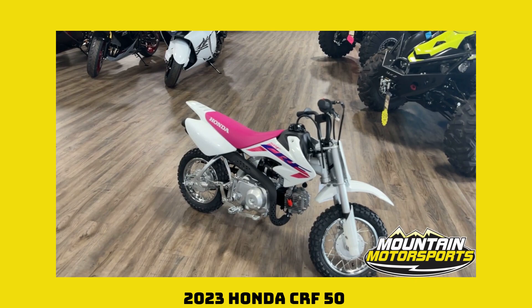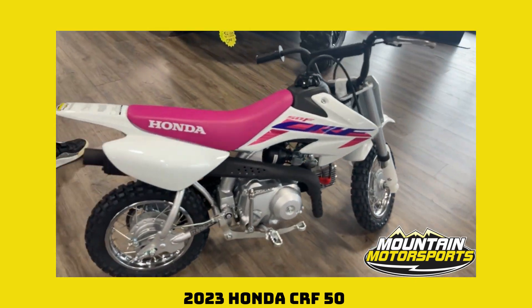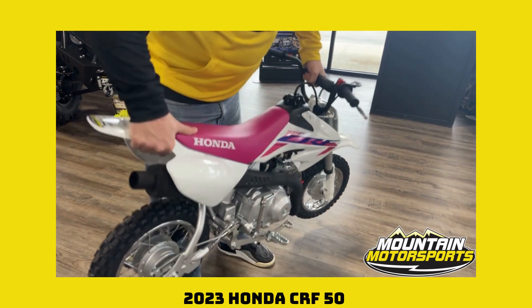Check it out. It's a small machine. It's very lightweight. It's easy to handle. That's going to be perfect for your little one to get out and learn how to ride on. Or if you just want to work out, you can use it to work out. That's what I like to do with it.